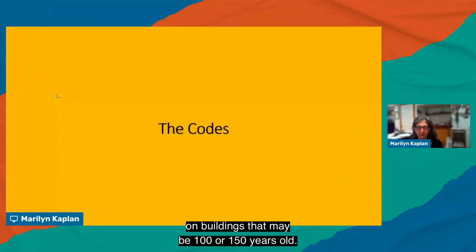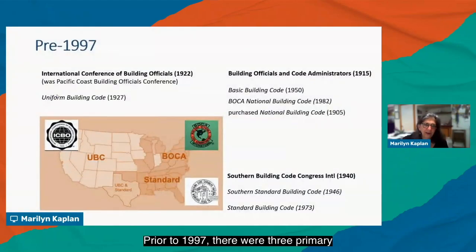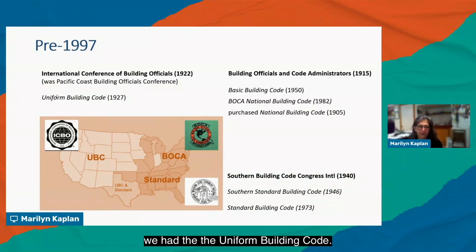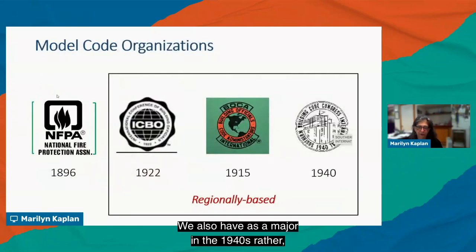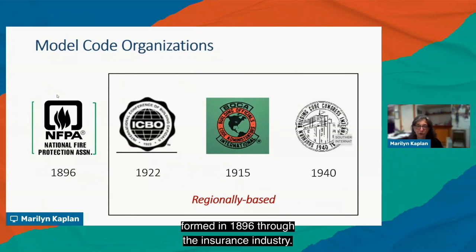Studying the history of fire, we can see more than 100 years of shifting priorities — from fire safety to environmental concerns in the 1970s, energy codes, accessibility codes, and more recently seismic codes, sea level rise, and wildfires. The codes deal with all of these issues, which is quite demanding on buildings that may be 100 or 150 years old. Prior to 1997, there were three primary model code organizations: BOCA in the northeast, the Southern Building Code Congress in the southeast, and the Uniform Building Code west of the Mississippi.